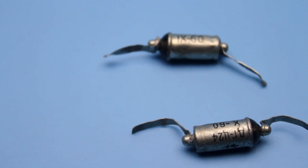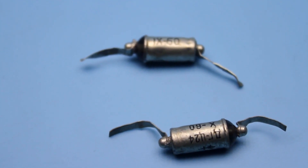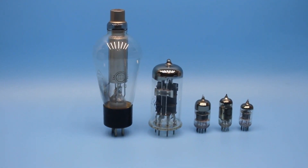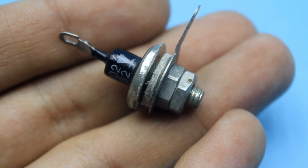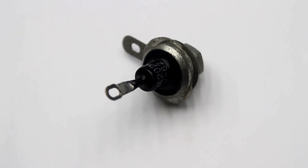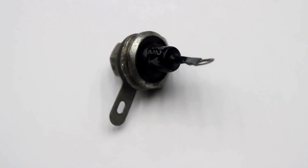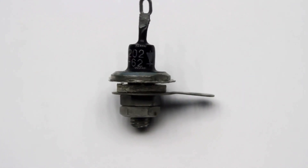Diodes from this range were durable, which is why they found wide application not only in consumer electronics. In a very short period of time, semiconductor rectifiers replaced tube rectifiers — yes, don't be surprised, everything used to be on tubes, even the rectifier. And this diode is unique: it's a silicon diode that lived in the era of germanium giants. The D202 diode — and overall, this range is the first mass-produced silicon diode made in the Soviet Union.